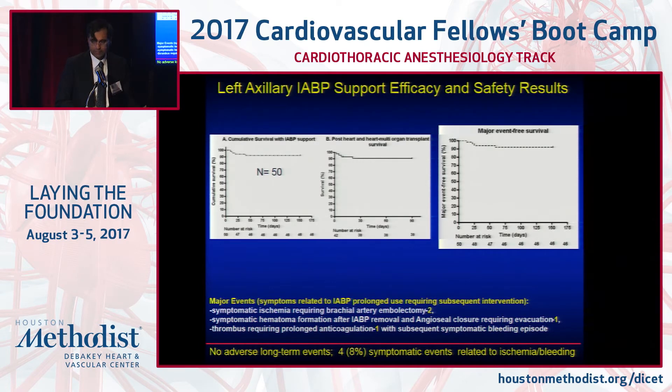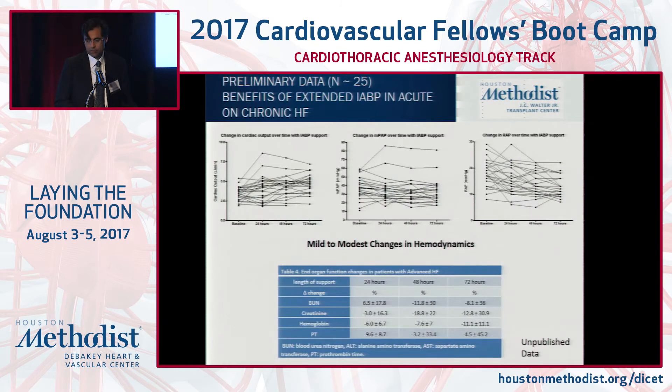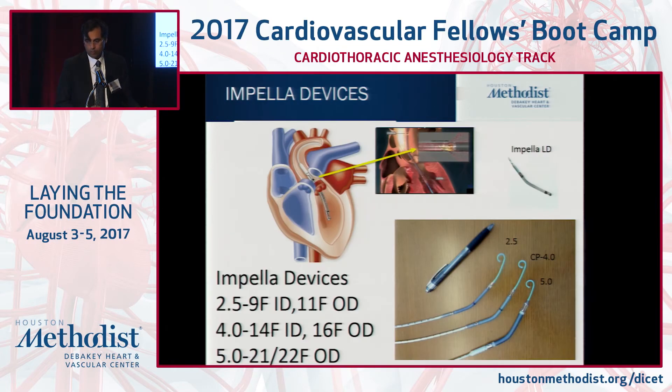Our post-transplant efficacy with this approach has looked very good. The concept is that extended balloon pump support — more than three days — can help not only underlying hemodynamics but end organ perfusion. Before and after implantation data shows improvement in creatinine and total bilirubin. The degree of augmentation in cardiac output is at most 25%, and we're also seeing improvement in kidney function with extended support beyond just 24 hours.